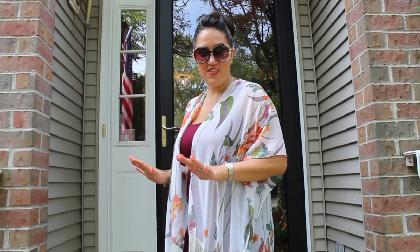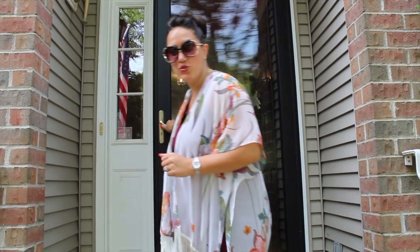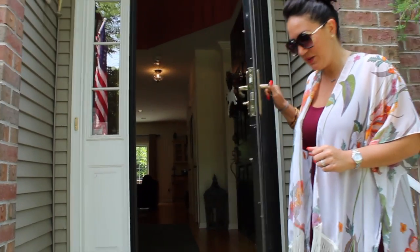One of my favorite things about this home is the entryway. It's a two-story entryway — it's absolutely beautiful.